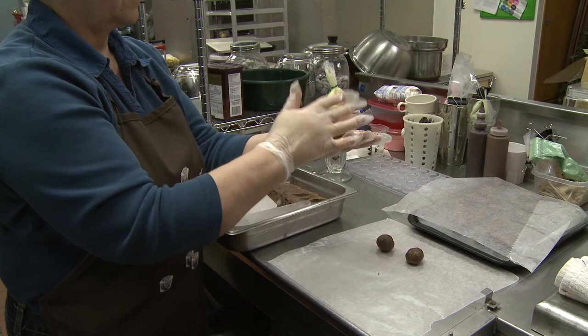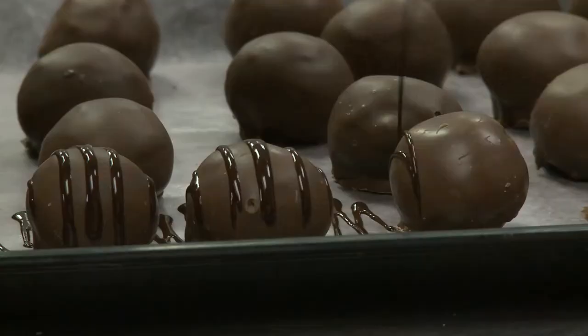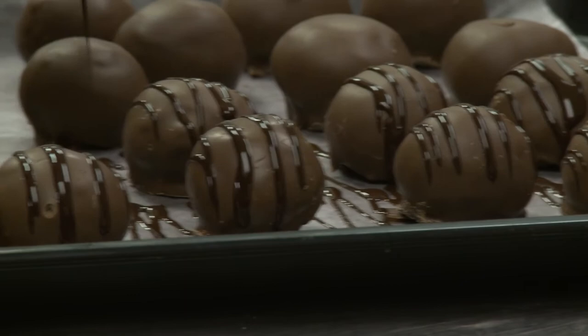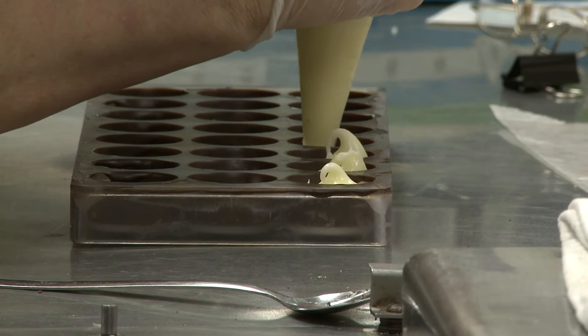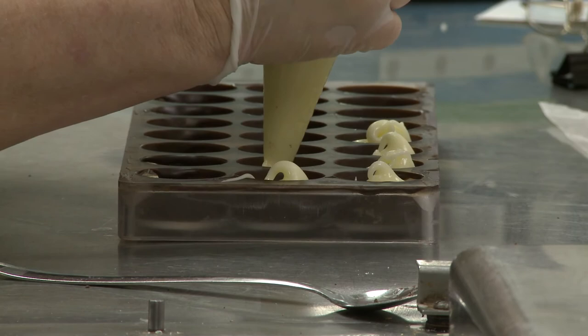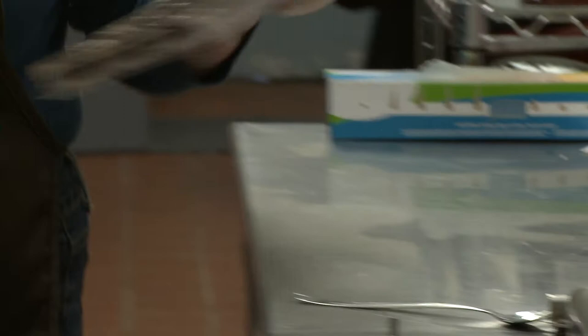I take the rolled ganache balls and use my dipping fork to dip them into the chocolate, then put them on the pan — and voilà, truffle! For the creams, I make up a big batch and when the mold is ready and set up inside, I just put the cream in, let it stiffen up so I can cover it with chocolate, push it down, and then it's ready. As soon as the chocolate is ready, we put the bottom on and let it set up.